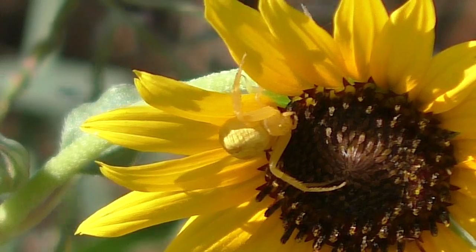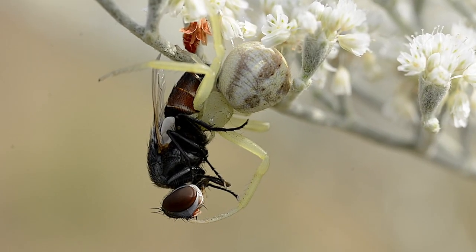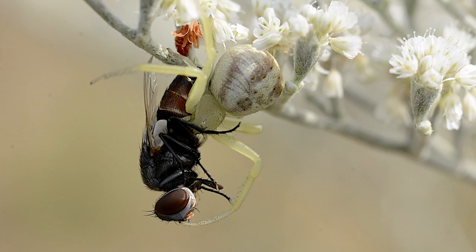They live and feed among the petals, and drop their meals when finished. In the spider world, they're the essence of stealth.